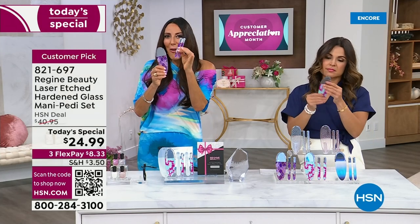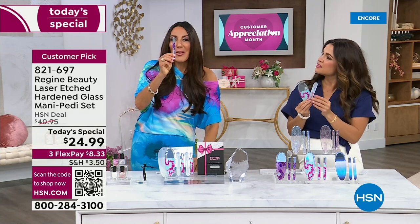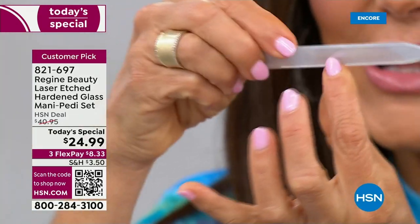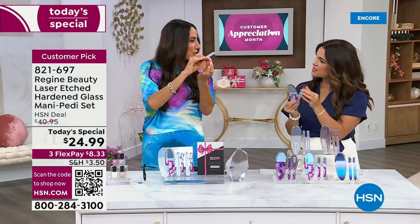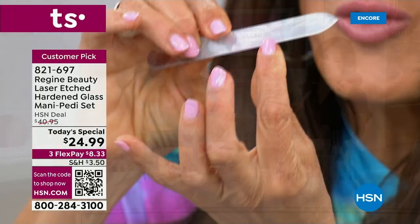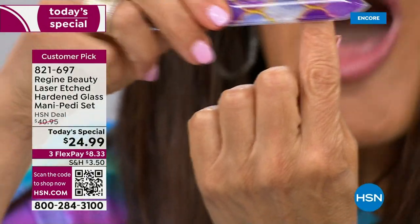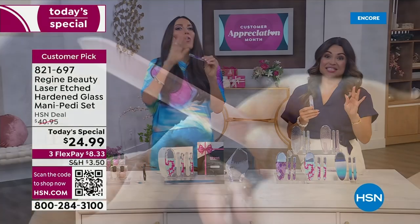When you use the pedicure file on your feet, it will exfoliate all the hardened skin, the dead skin. It literally turns it into a powder with as little effort as possible. This has become the hottest product in the nail care and skin care industry — there is nothing else like it. You just go back and forth in every direction. For the nail files, it's a glass file manipulated with a nanolaser. You use it on the edge of your nail; it completely eliminates any nick, snag, and tear, leaving your nail completely smooth and sealed.